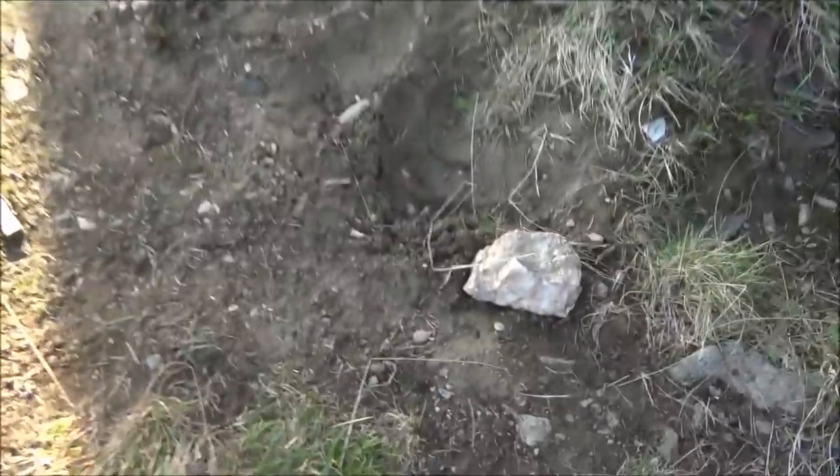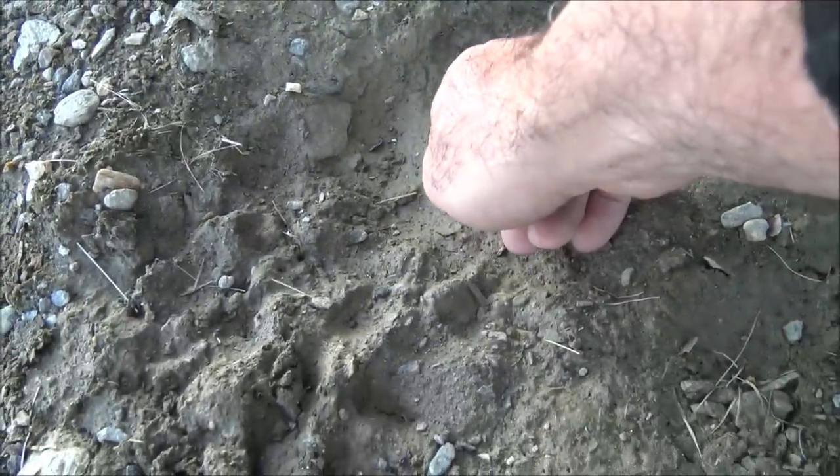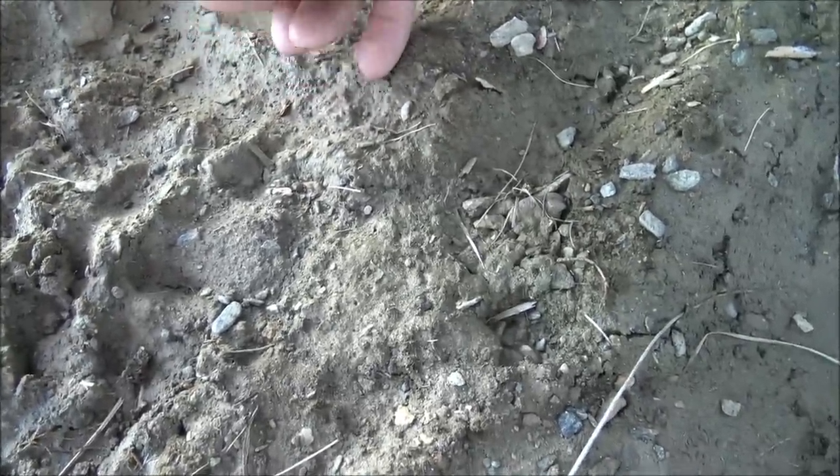Those are some big footprints. Oh, it's a little baby bear — must be a cub. See it? It's a cub footprint. Little cub. See the toes? Yeah, right.